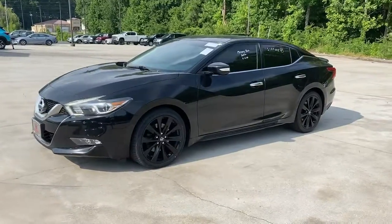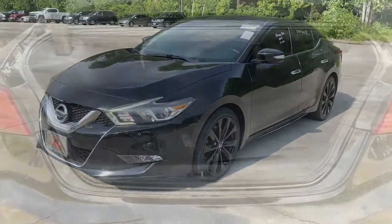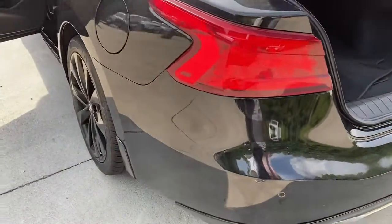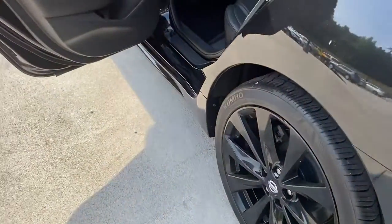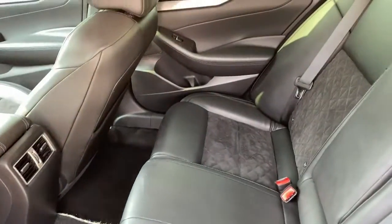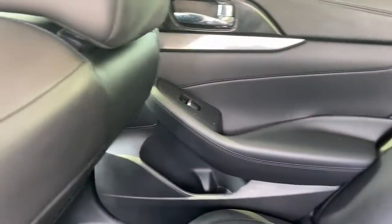These are just some of the great options this vehicle comes with: keyless entry, navigation system, backup camera, fog lamps, power passenger seat, cooled front seats, premium sound system, heated mirrors, keyless start, and adaptive cruise control.